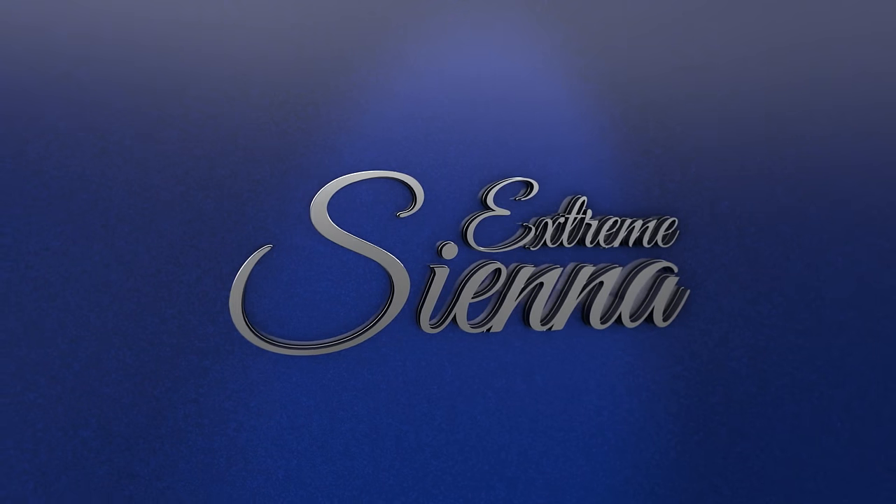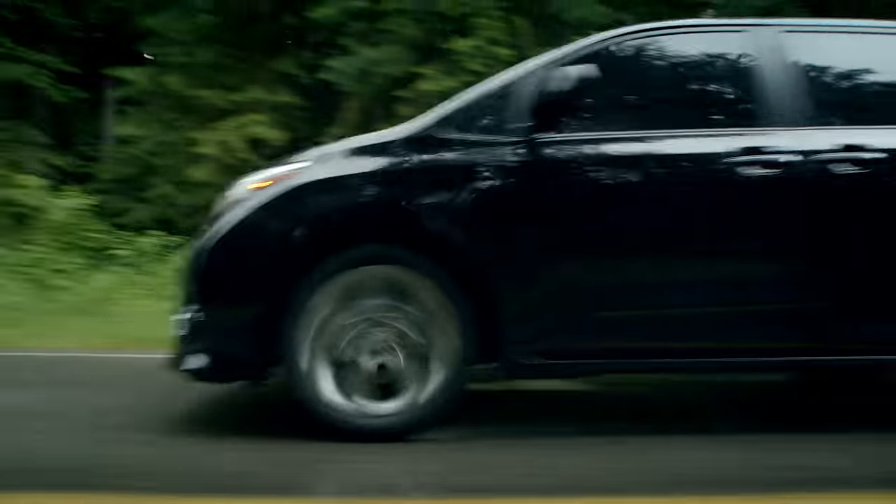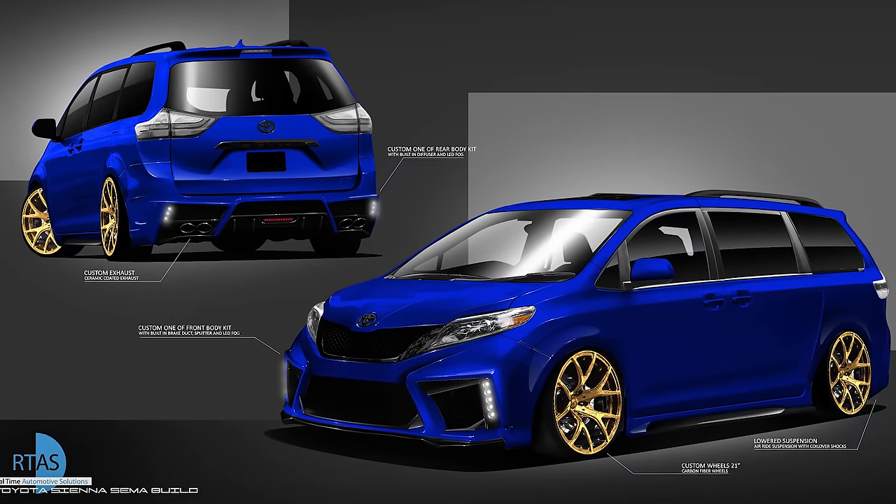Toto approached me and asked me if I could build an extreme Sienna. So I came up with some ideas and this is basically a home theater on wheels.